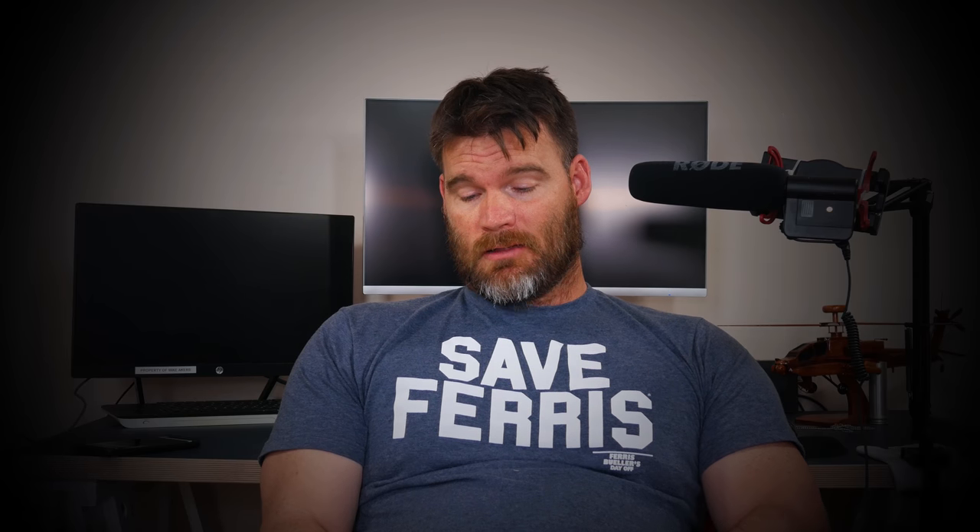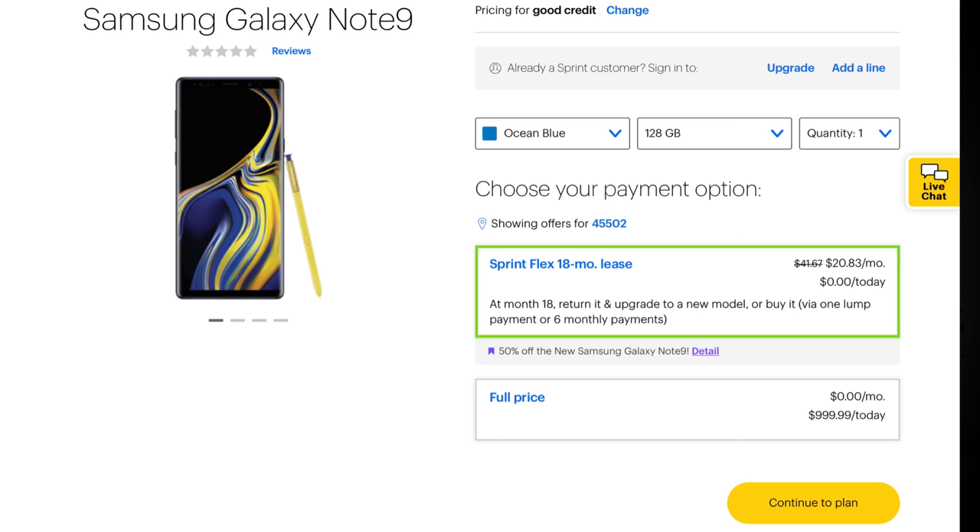Finally, Sprint has a pretty good deal: literally 50% off and zero down. The caveat is it's only for the 128 gigabyte model and it's a lease — their Sprint Flex 18-month lease. At the end you can presumably pay to own it, but essentially you're renting the phone with payments broken up over the monthly installments.